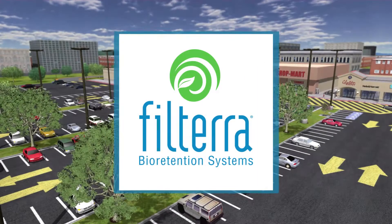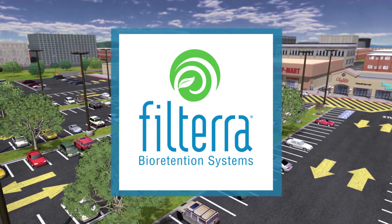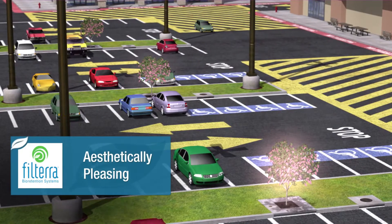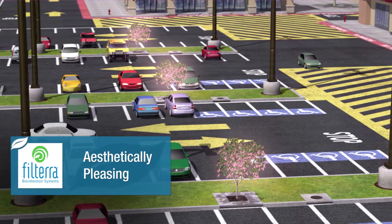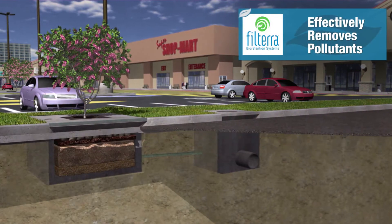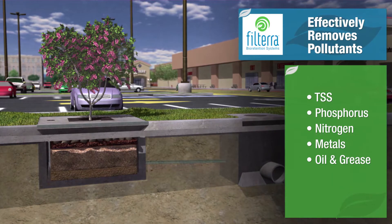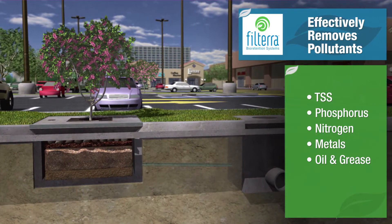The Filtera Bio-Retention System is an effective stormwater filtration solution that harnesses the power of nature to capture and remove pollutants treating stormwater runoff. Above ground, the system's integrated shrubs or trees add aesthetics and value to the urban landscape. While underground, nature's complex physical, chemical and biological processes are at work, effectively removing key pollutants from the stormwater, such as total suspended solids, phosphorus, nitrogen, metals, oil and grease.